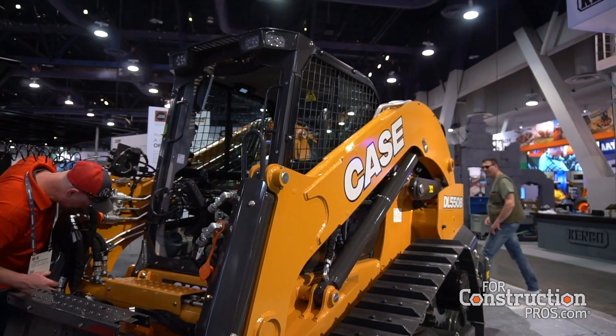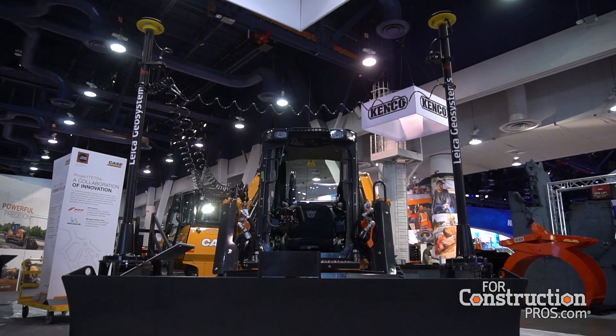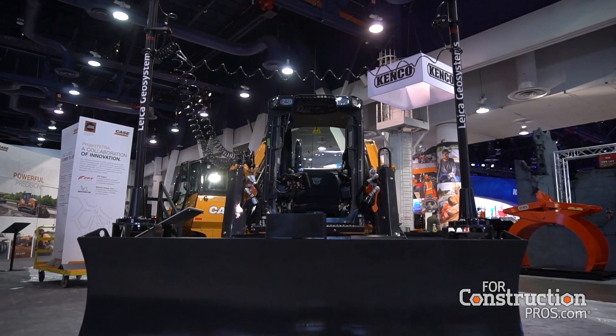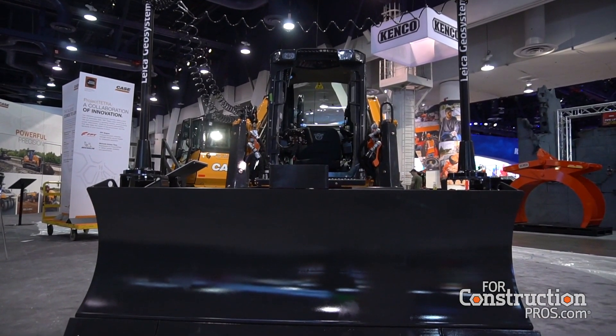What makes this thing not just a skid steer with a highly developed bulldozer attachment? What makes the Minotaur different is you truly have a machine that can serve the role of both a small dozer and a large compact track loader. This dozer blade is actually pinned to the chassis of the vehicle — you're not pushing on the loader arms. When you're doing a dozing application, you're getting all of that force straight into the vehicle structure.